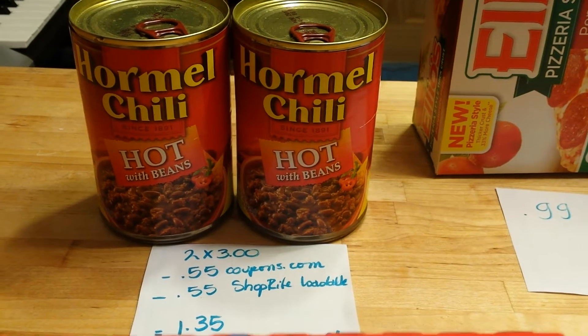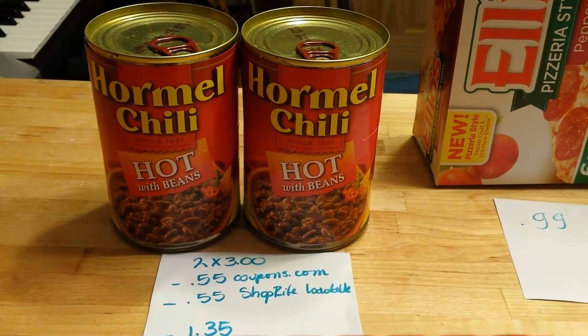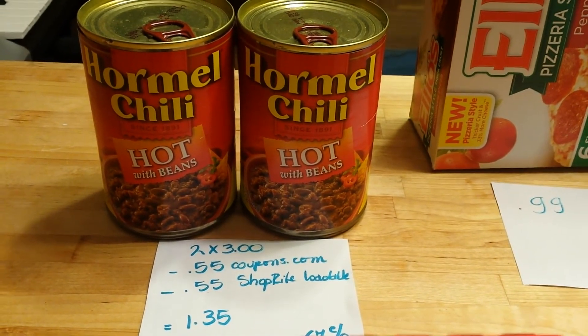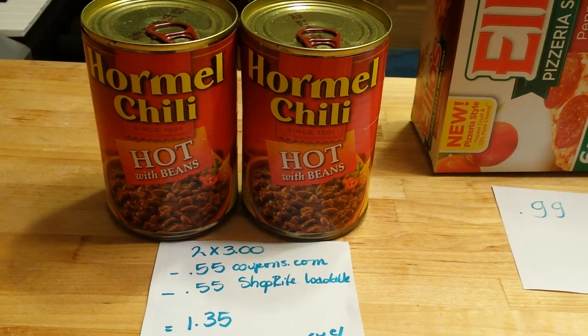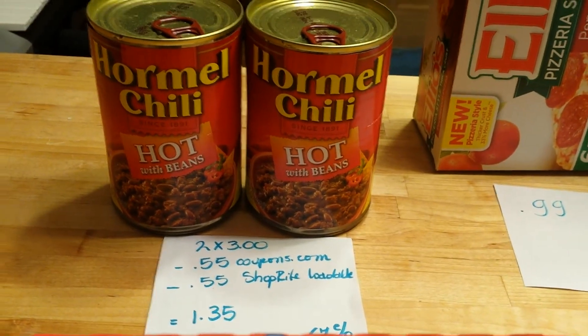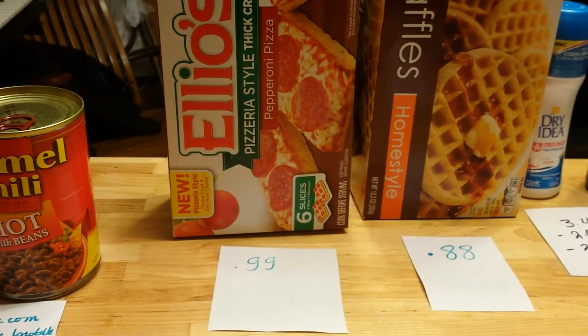The Hormel chili, which my family loves — I usually prepare them with nachos and stuff — they are two for three dollars. We have a 55-cent coupon at coupons.com and also a 55-cent ShopRite e-coupon. After those coupons you pay $1.35 for both, or about 67 cents each. I thought that was a great price.